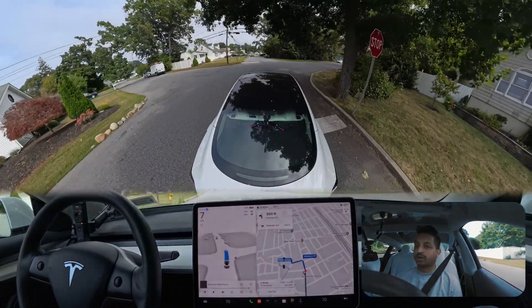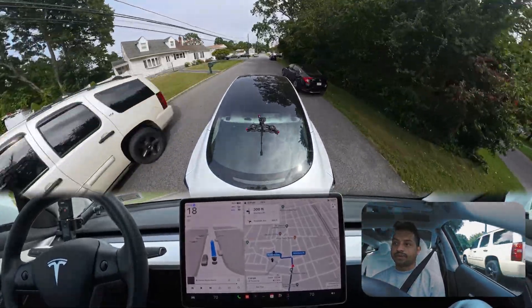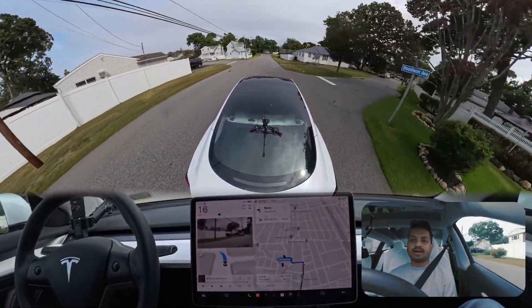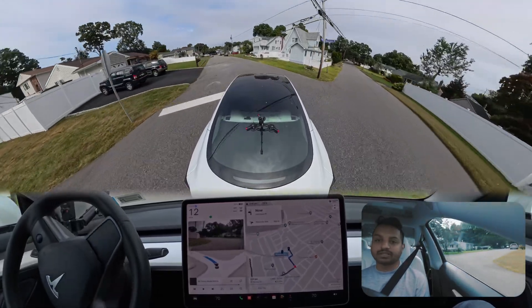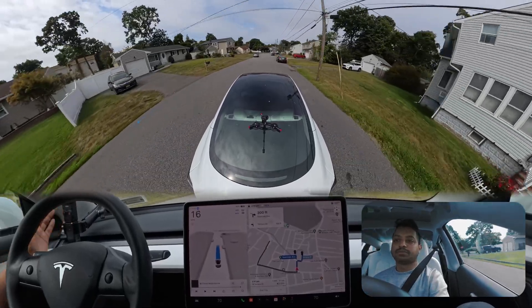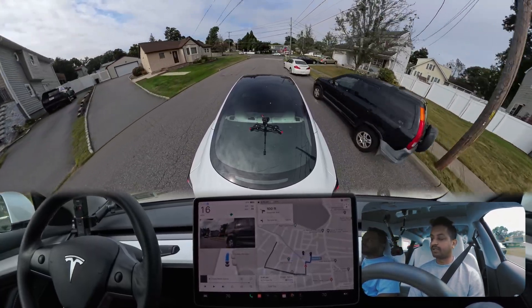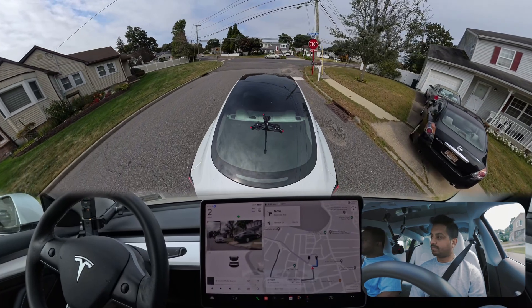We're gonna go straight, but we need to peek and look on the right side. The car didn't slow down a second time to look left and right like my version does — because this is not an all-way stop sign. Guys, if you're new to this channel, make sure you subscribe so you can get updates about full self-driving. We're gonna make a right turn.